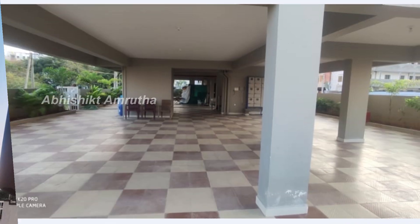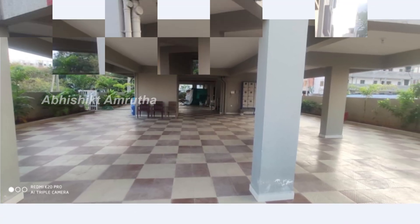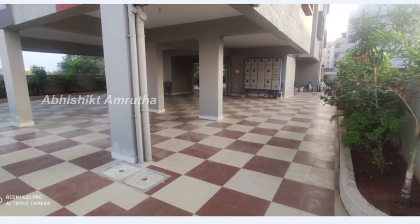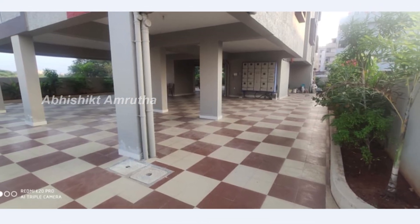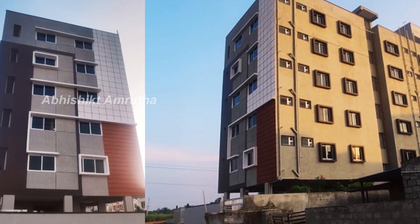We are going to have parking and a lift. You can see the parking area. I will show you the apartment — the bedroom is 78 square feet. This is a triple bedroom floor flat.